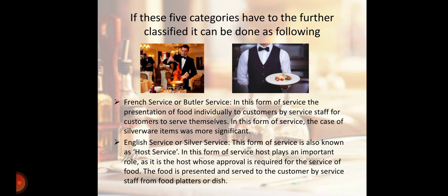Next is English Service, also known as Host Service. In this form of service, the host plays an important role as it is the host whose approval is required for the service of food. The food is presented and served to the customer by service staff from food platters or dishes.